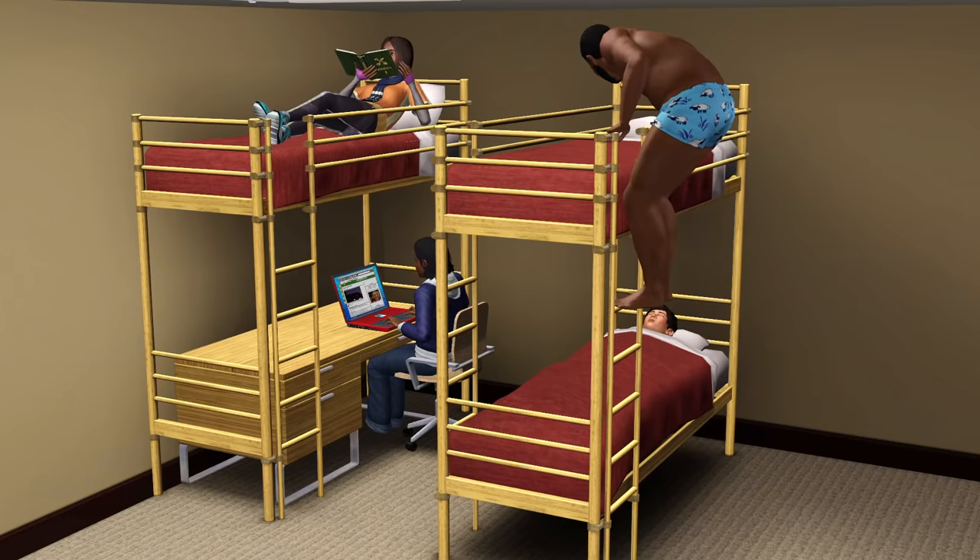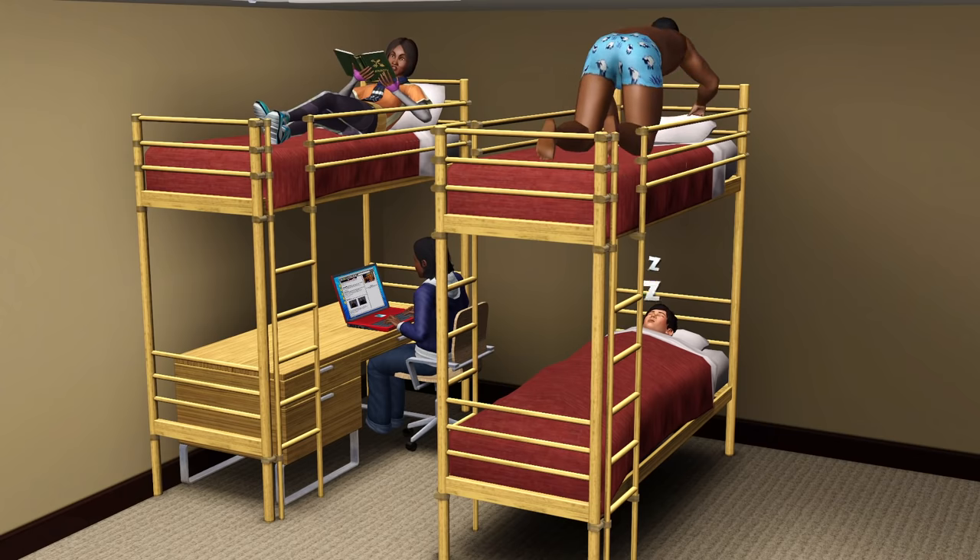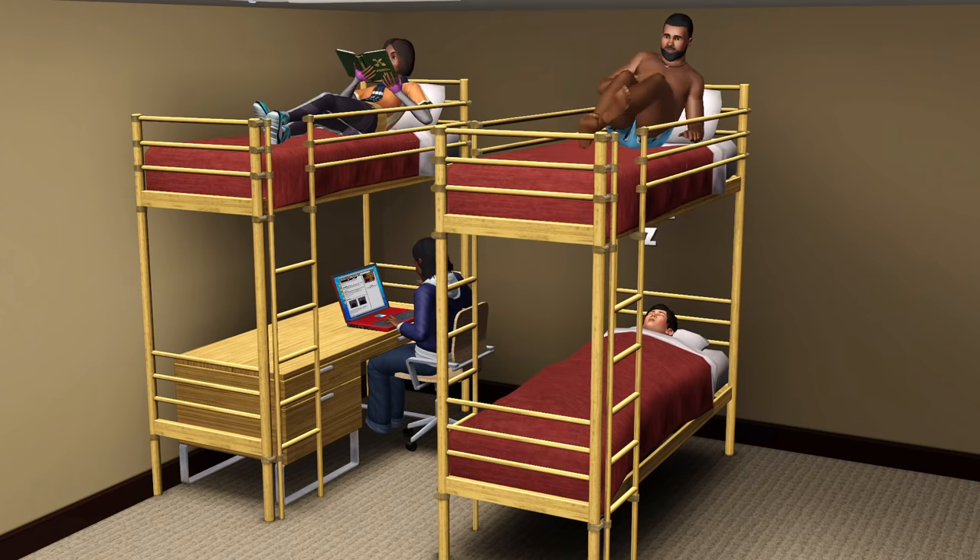Hello guys, this is onlyabidoang and today I'm going to be doing another video about fun little details in The Sims 3 for PC and Mac that's not in The Sims 2 and The Sims 4.